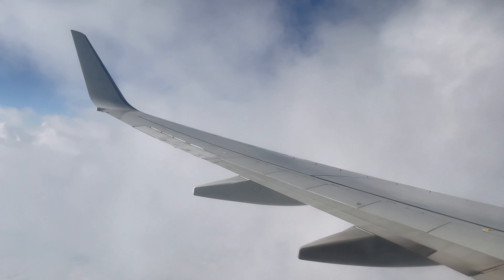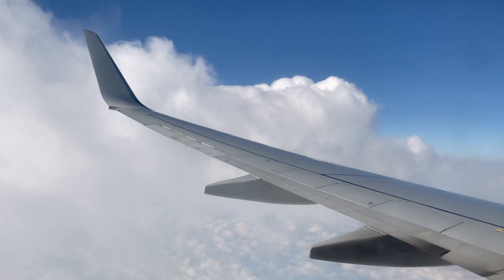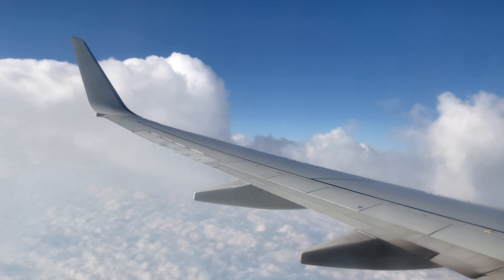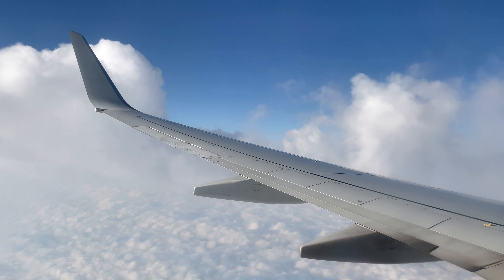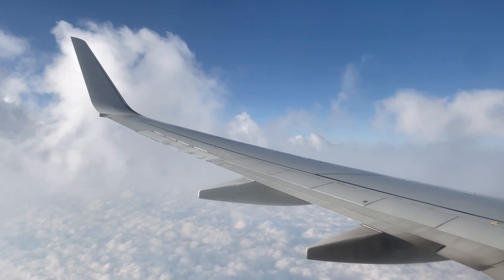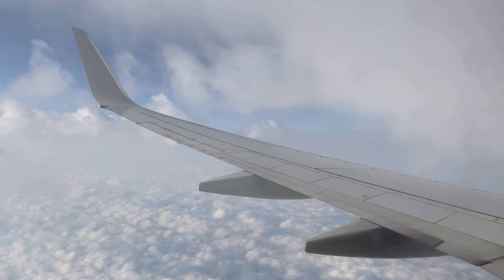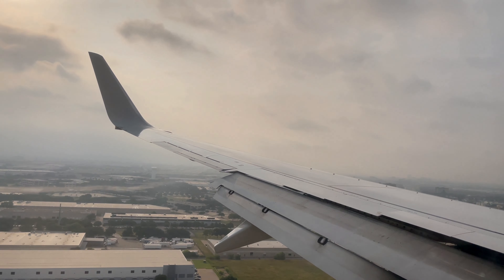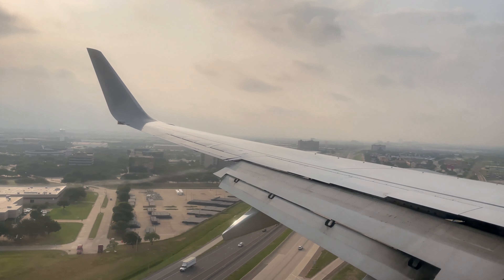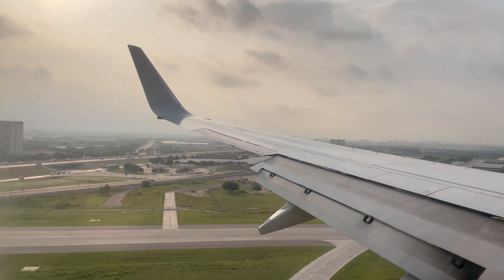Getting close to Dallas now, coming in under the clouds. It's supposed to be really hot and humid this week in Dallas — about 98 degrees, or a 115-degree heat index predicted. I want to stay inside and just watch the humidity get sucked off the lake.